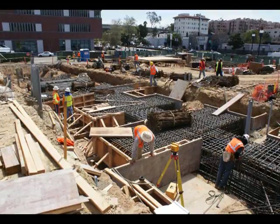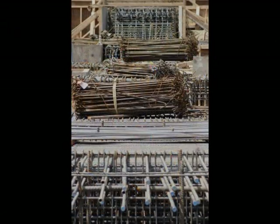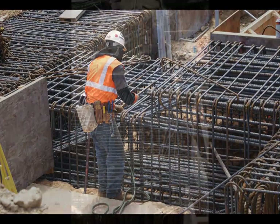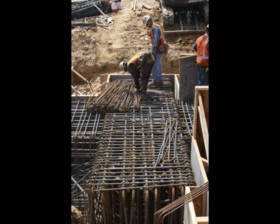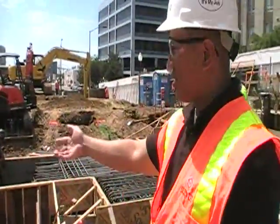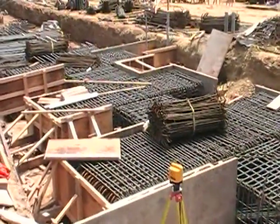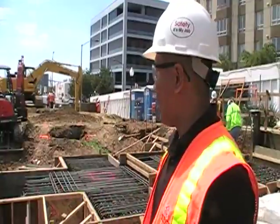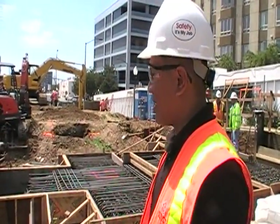You can kind of see the amount of steel that's going on — it's almost solid bar in there. There are several different sizes in there. The bottom steel is number 10's or 11's and the top steel the same. Then you've also got the cross ties as well.